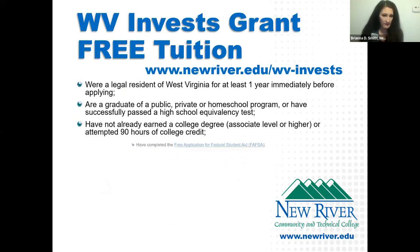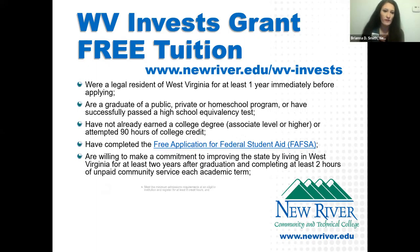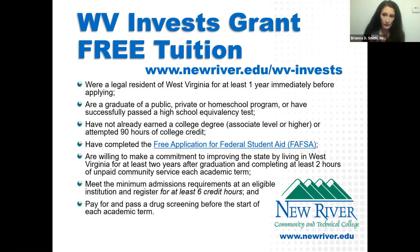To qualify for the grant, you must complete your FAFSA — the Free Application for Federal Student Aid — and then also go to the West Virginia Invest Grant webpage and complete the Invest Grant application itself. So it's a two-step process. I would definitely start both of those applications early.